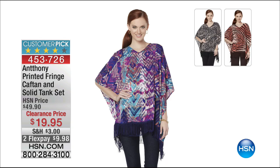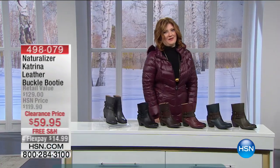You can ask about this beautiful printed fringe caftan. This is a two-piece set from Anthony. I believe it's very limited - not only do you get the caftan, you get the tank. Two flexible payments of $9.98. Item number 4-5-3-7-2-6. What's life without our family? We love our families.